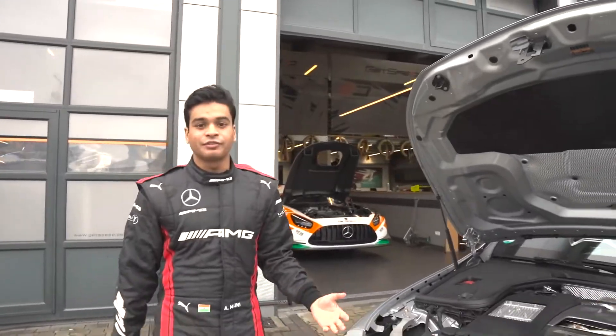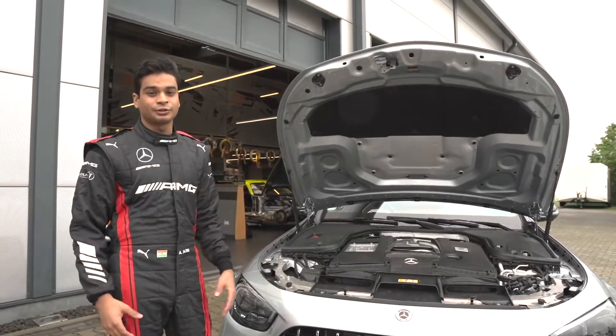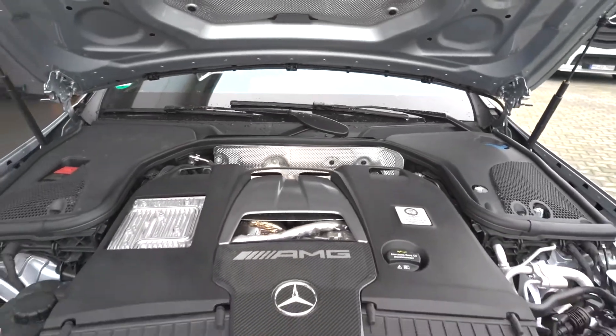Okay, so here we have it — a 4-litre V8 bi-turbo engine, 612 horsepower, with 0 to 100 in 3.4 seconds. Okay, let's have a ride in the beast.